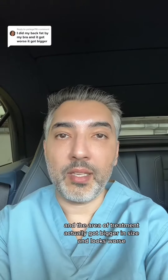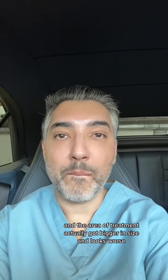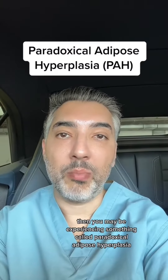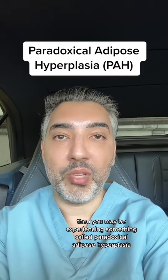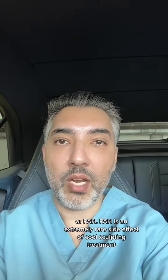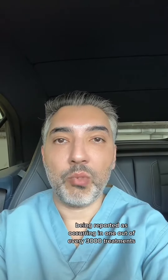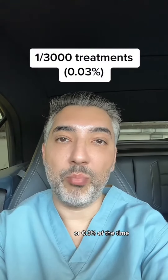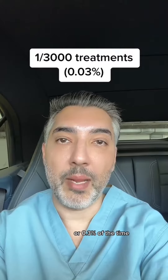If you had CoolSculpting done and the area of treatment actually got bigger in size and looks worse, then you may be experiencing something called Paradoxical Adipose Hyperplasia, or PAH. PAH is an extremely rare side effect of CoolSculpting treatment, reported as occurring in one out of every 3,000 treatments, or 0.03% of the time.